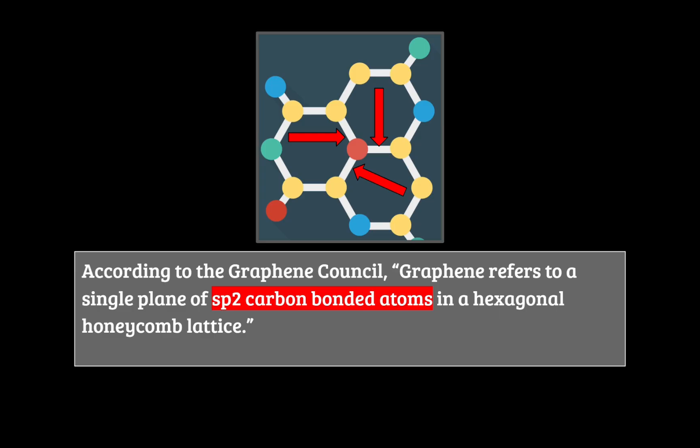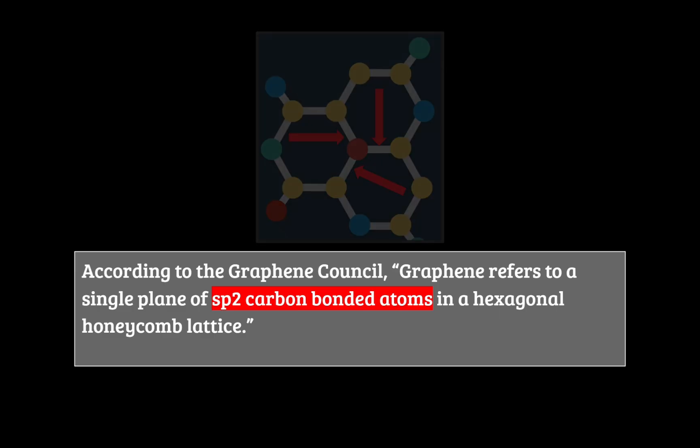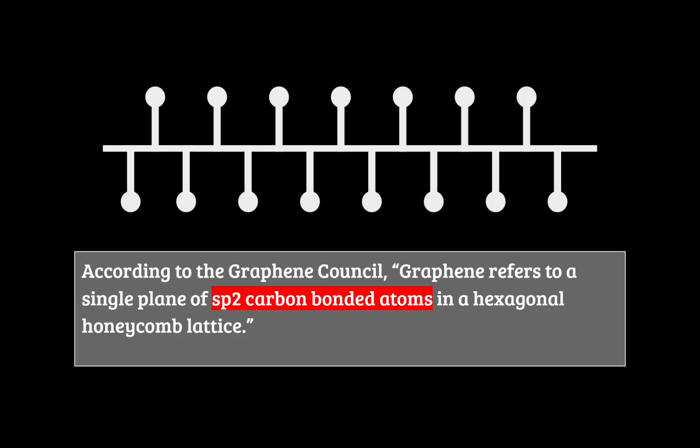But what about that fourth bond? This is the important bond that gives graphene its incredible abilities. This is a pi bond that allows electrons to move freely above or below sheets of graphene. They can do things like help conduct electricity or bond to other surfaces. The electronic as well as the bonding properties of graphene are dictated by these freely moving fourth bonds.